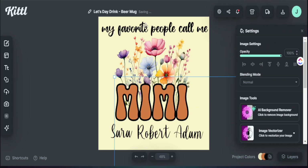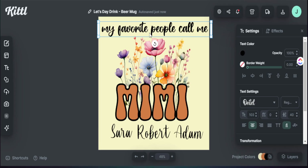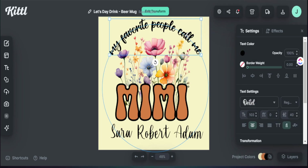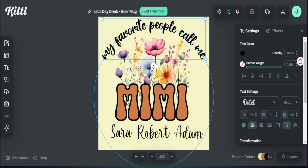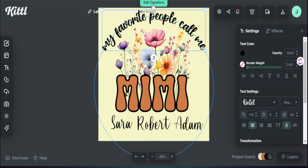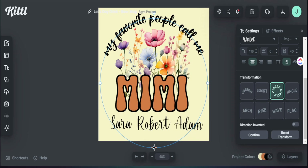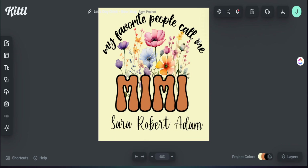Now that the wildflowers are added, I want to curve the top text because this design is going on a mug and a curved text will look better. To do this, I highlight the text, go to 'Transformation,' and select the circle option to curve it over the wildflower design. I can grab the edges to resize it and use 'Edit Transform' to adjust the curve tightness — moving the dot inward makes it tighter and outward makes it wider. I think that's a perfect match for our design.